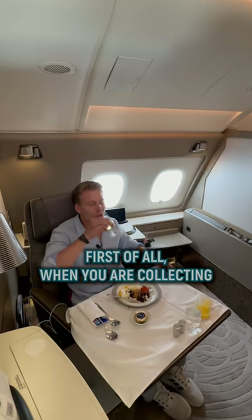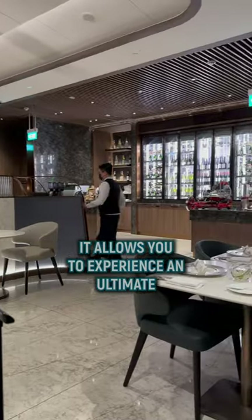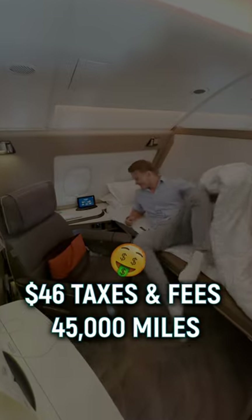First of all, when you are collecting credit card points, you should listen very carefully. This flight is a so-called sweet spot. It allows you to experience an ultimate first-class flight for as low as 45,000 miles and $46 in taxes and fees.